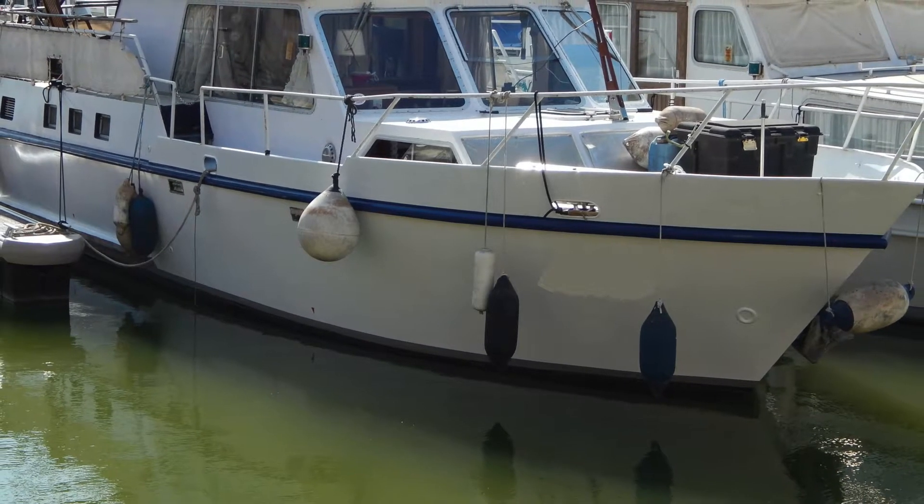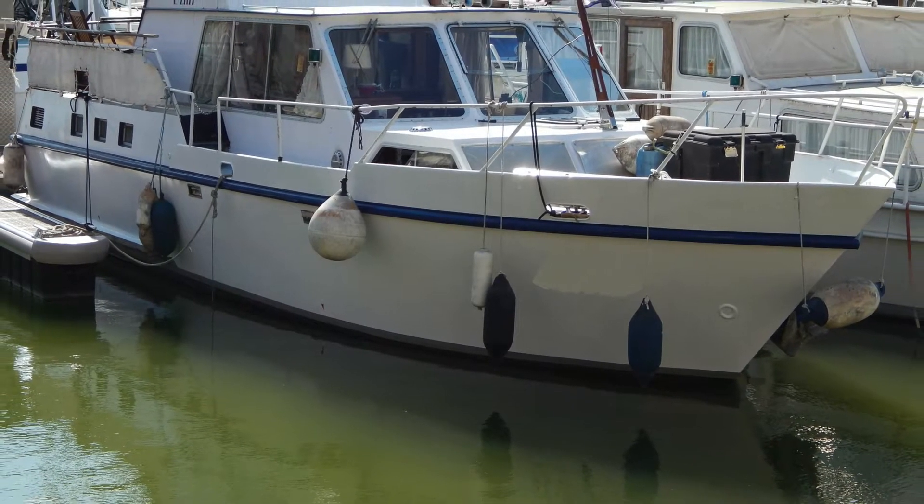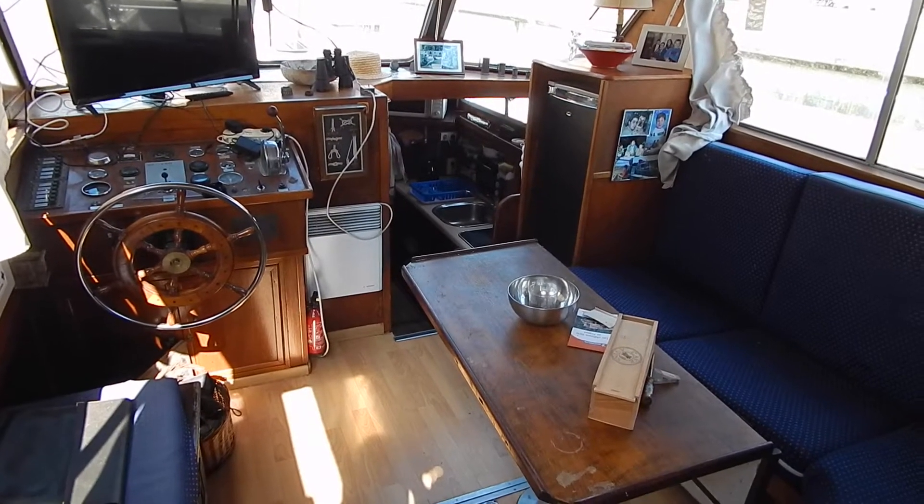Hi, I'm Graham from Boatshed Biddy Canals. Let's have a look around the inside of this 12 and a half meter de Groot from 1979.